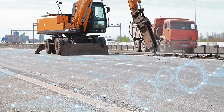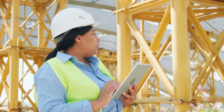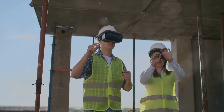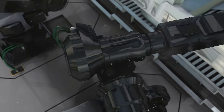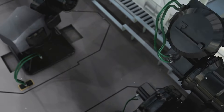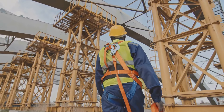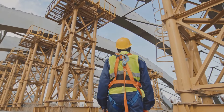Innovations in safety technology are drastically reducing the risks associated with construction work. From smart helmets that can detect hazardous conditions to wearable sensors that monitor workers' health stats and alert them to potential dangers, these tools are setting new standards for workplace safety. Additionally, the implementation of machine learning algorithms can predict and prevent incidents before they occur by analyzing data on workplace conditions and historical incidents. This proactive approach not only protects workers but also mitigates financial losses from work-related accidents and injuries. These advancements demonstrate a significant shift towards a culture of prevention in the construction industry, prioritizing worker safety above all.